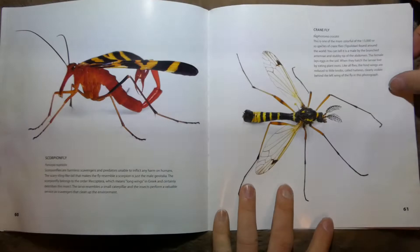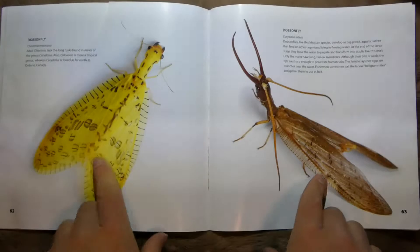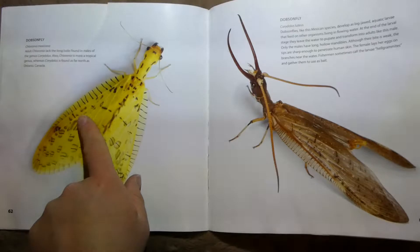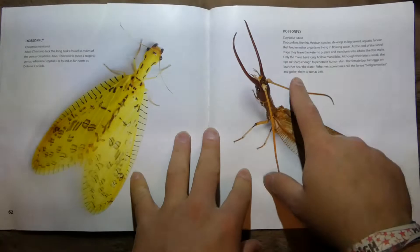This one's called a Crane Fly, and this one is really colorful — most of them are kind of dull looking. We've got two different types of Dobsonfly: this one's a Chloronia mexicana, and this one's a Corydalis luteus. They're just Dobsonflies from slightly different places.